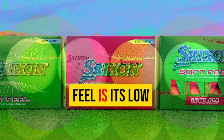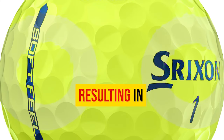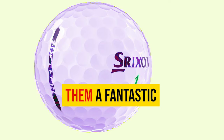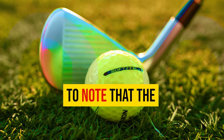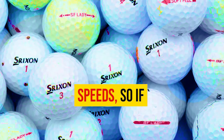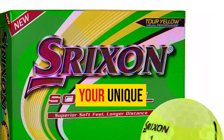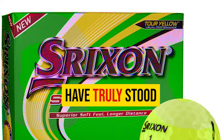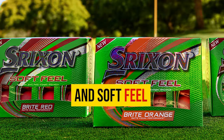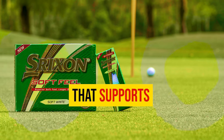One standout advantage of the Srixon Soft Feel is its low-compression construction. Golfers with slower swing speeds can benefit greatly from the increased ball speed these balls provide, resulting in longer shots and improved overall performance. They're also reasonably priced, making them a great option for budget-conscious golfers. However, they may not be the best fit for players with faster swing speeds, as they are optimized for lower swing speeds. The Srixon Soft Feel is an excellent choice for mid-to-higher handicappers who seek optimal distance and forgiveness.